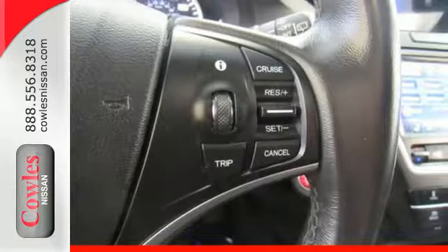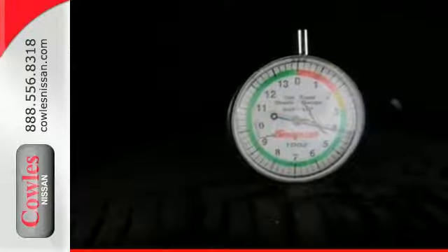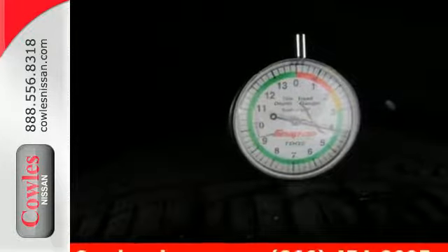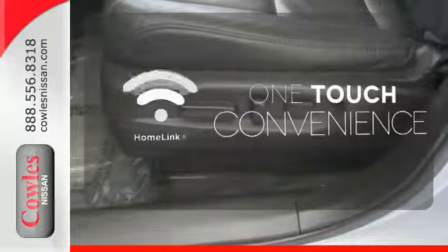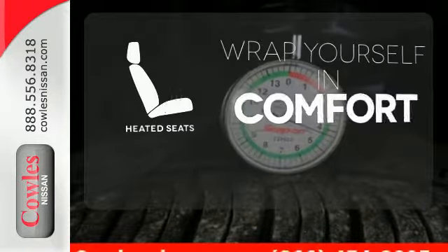This roomy crossover seats 7. It features heated front seats, leather upholstery, climate control, and a power moonroof. With Homelink, one touch makes your arrival as welcoming as if you'd never left.